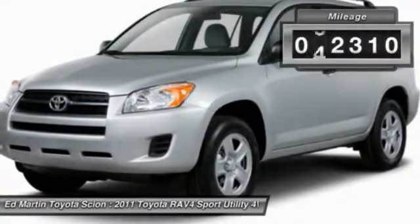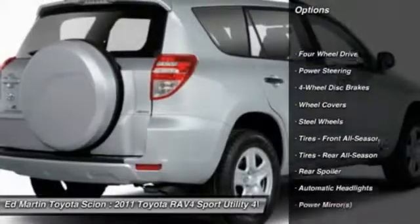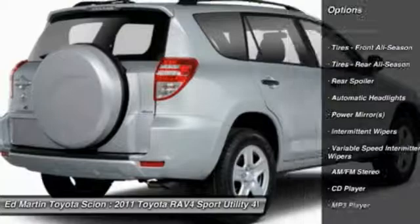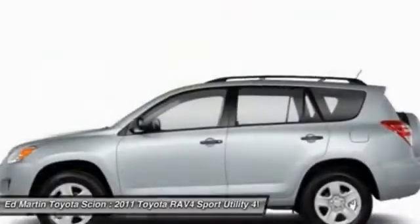This vehicle has less than 65,000 miles. Here are some of this vehicle's great options: traction control, anti-lock braking system, stability control, air conditioning, power steering, driver airbag, adjustable steering wheel, four-wheel drive, cruise control, and four-wheel disc brakes.